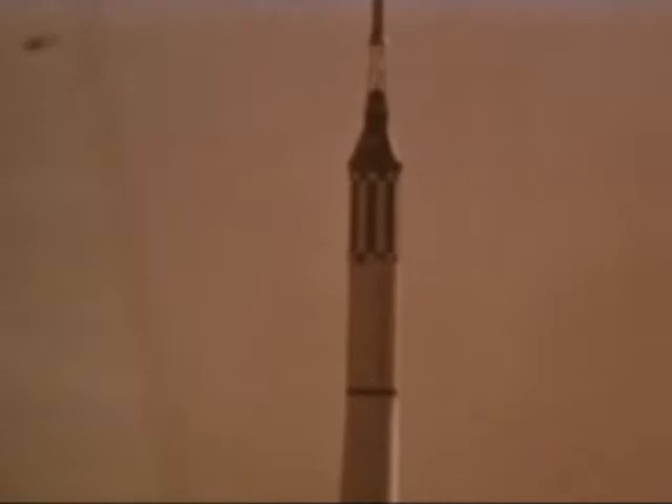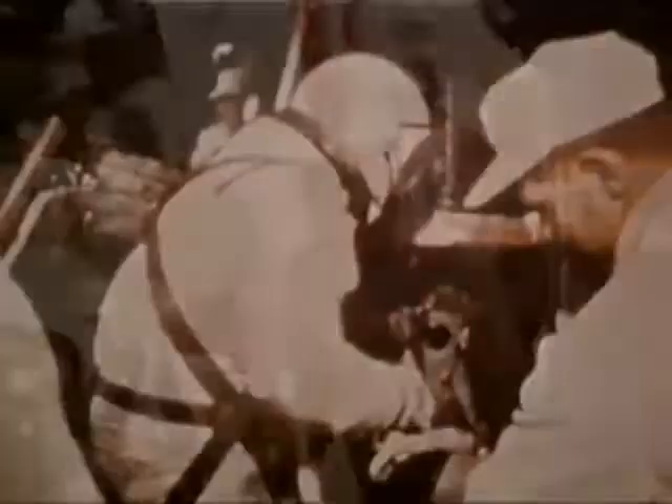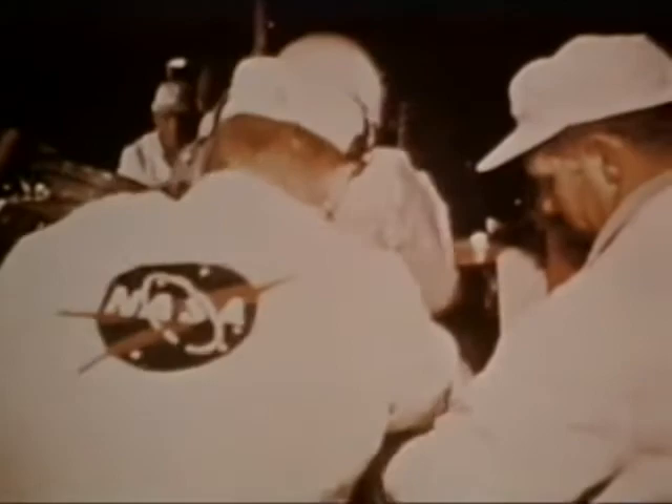23 March 1965 signified a milestone in space exploration. On this date, Colonel Grissom, along with Navy Commander John Young, flew our country's first free-orbit mission in the Gemini III, and Gus Grissom became the first man to make two trips into space.